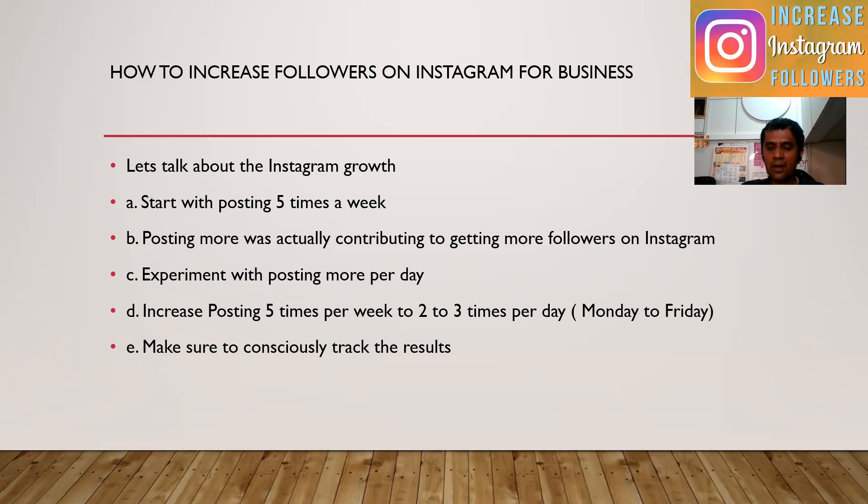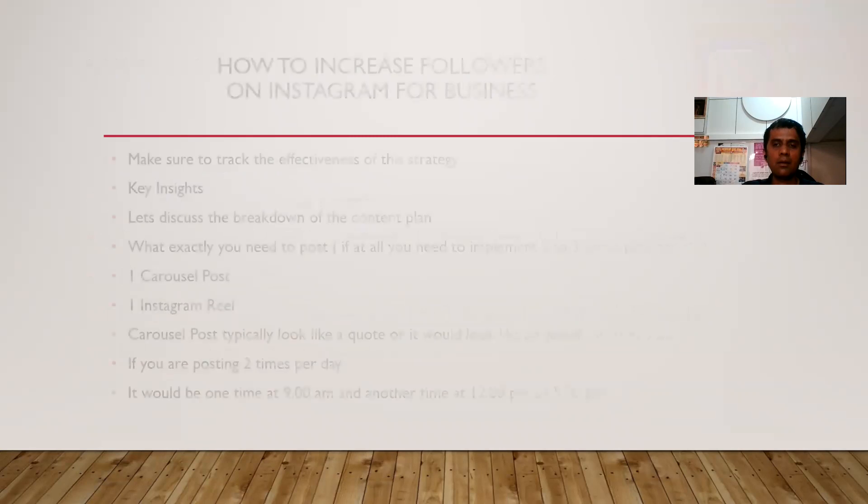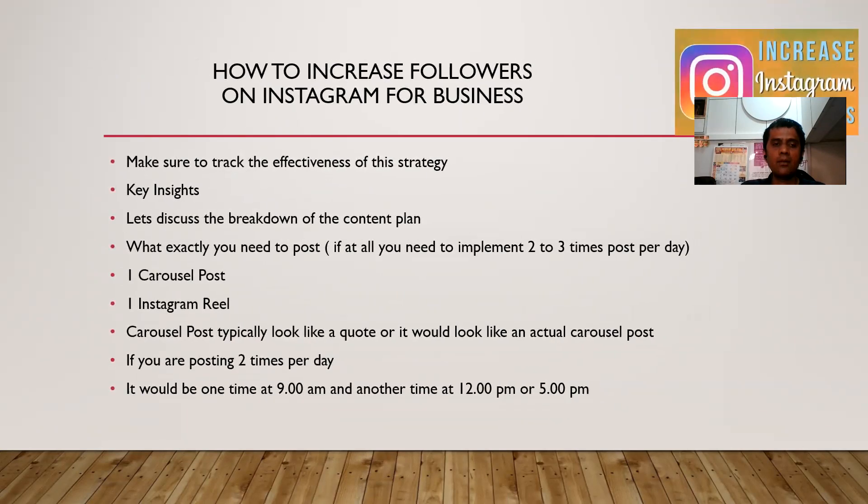So it could be from Monday to Friday. Then you have to make sure to consciously track your results and track the effectiveness of your strategy. So how are you going to do that?